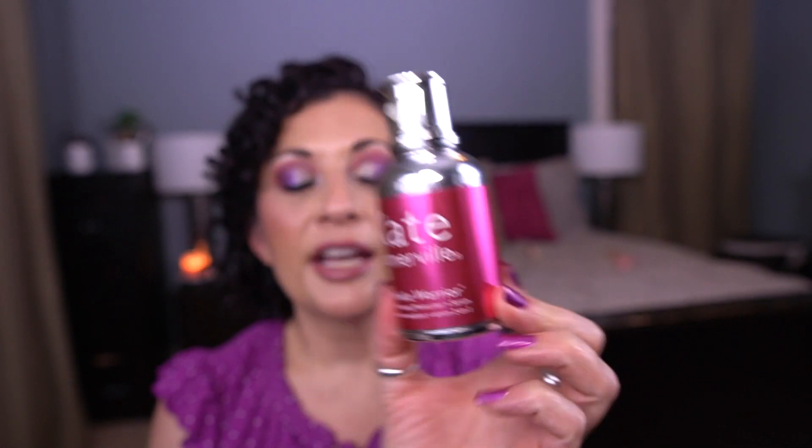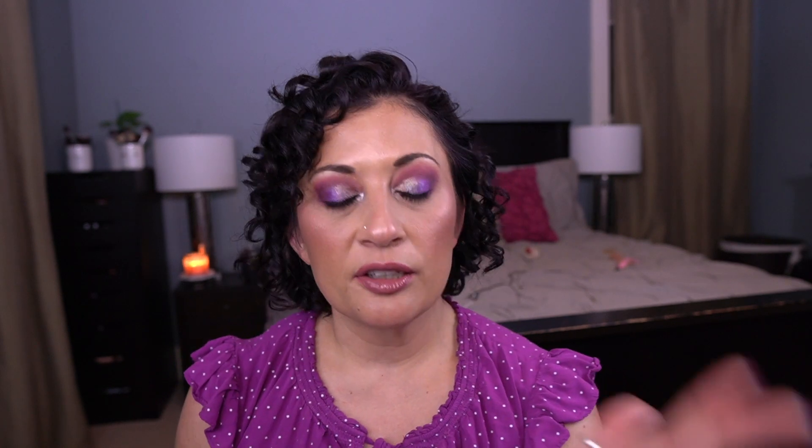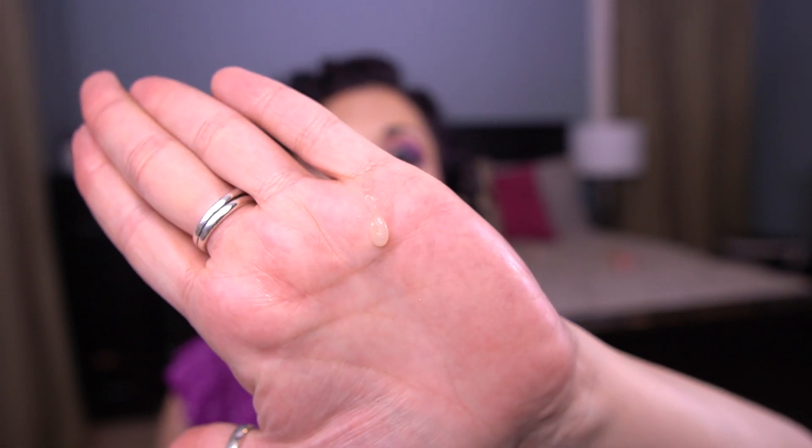For the letter W, I have the Kate Somerville Wrinkle Warrior 2-in-1 Plumping Moisturizer Plus Serum. This is pretty top-heavy — I feel like I'm close to being done with it. There's still plenty of product, so that gives you an idea of the consistency. It's a nice serum; I do enjoy it quite a bit. I think I have a backup of this as well.